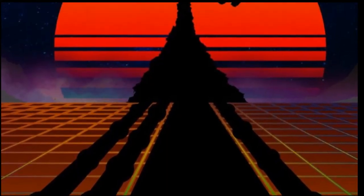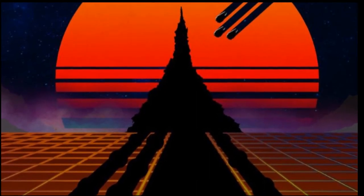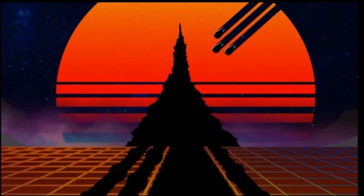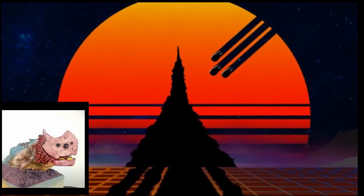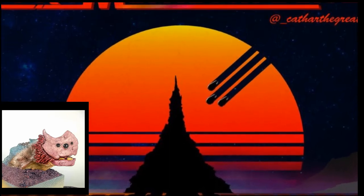Rather than focusing on war between factions, the magazine's building challenges involve survival in the face of the planet's unforgiving environment. Or, if the challenge is to build a sandworm or a waste beast, then it's about contributing to the hostile world of Prometheum.